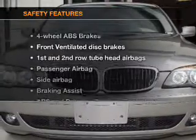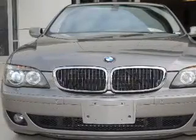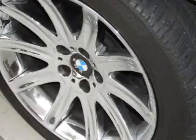If safety is a high priority, rest assured knowing that these top safety components are included: front ventilated disc brakes, curtain head airbags, passenger airbag, side airbag, traction control, and stability control, daytime running lights.